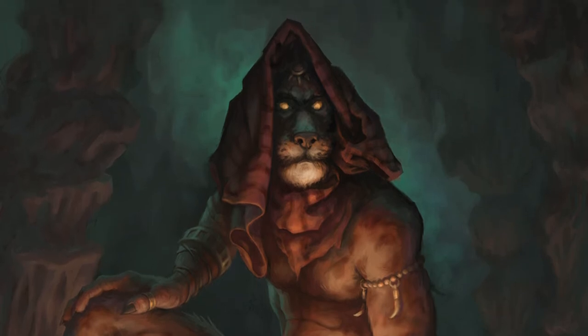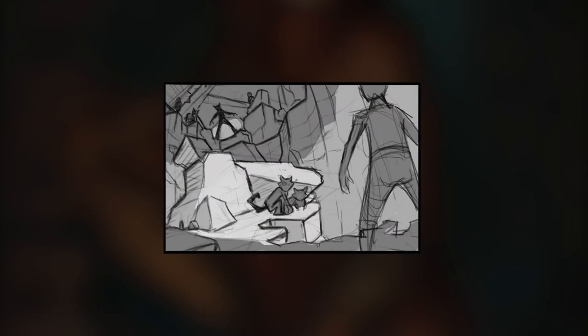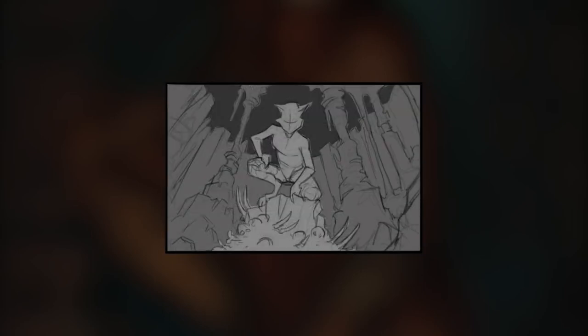I'd say given the pile of bones at his feet, maybe not. I don't often show my thumbnail process, but I was particularly happy with this set and felt that any one of them could have turned into a fun experience for me. The question of which one I was going to do came down to whether or not I wanted to paint an environment or a character-focused scene.